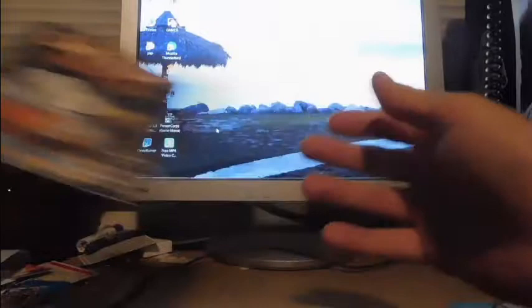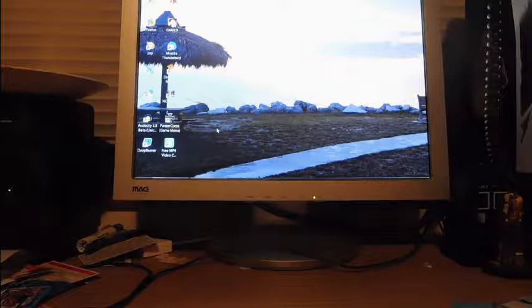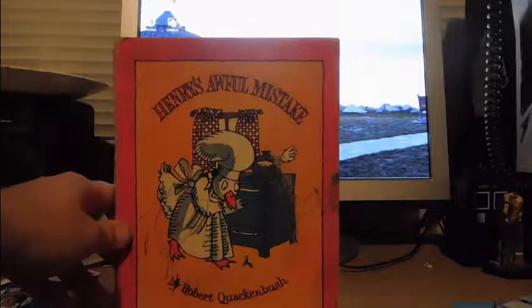'Snoopy Blasts Off,' a Peanuts book by Charles Schulz in cooperation with NASA — there's a cool 3D International Space Station that flips up in the middle. I didn't have that one for my Snoopy collection. 'Who Framed Roger Rabbit: A Different Tune' — that's awesome to have, probably circa 1989. Then 'Henry's Awful Mistake' by Robert Quackenbush — unfortunately somebody has colored on every single page, so I may get a better copy.